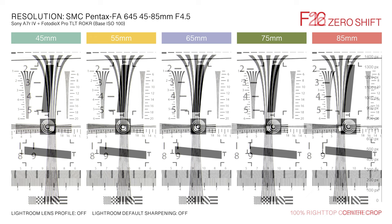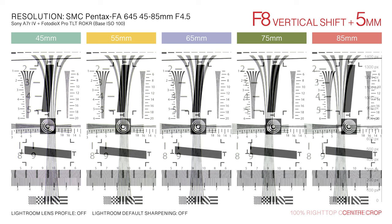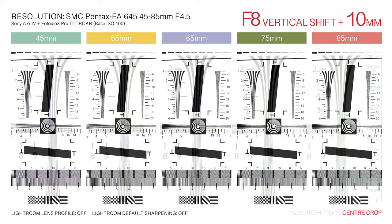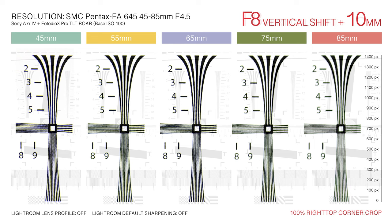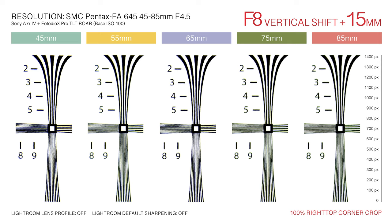Adapted to full-frame digital cameras, the performance-to-cost ratio is astounding. This is a lens that can be used at any aperture setting with minimal regard needed for image degradation. At shifts up to 10 mm, sharpness remains uniformly strong across all focal lengths. Viewed at 100%, minor softness in the corners becomes apparent for shifts beyond 10 mm at 75mm and 85mm focal lengths. For most applications, resolution fall-off is imperceptible. With shifts up to 15 mm, sharpness is excellent in the 45-65mm focal range and consistent with unshifted lens positions.